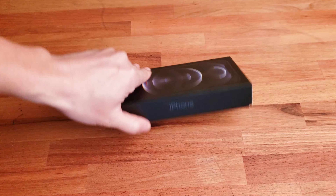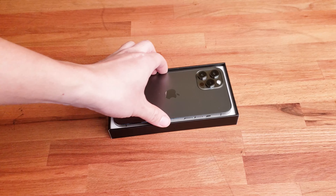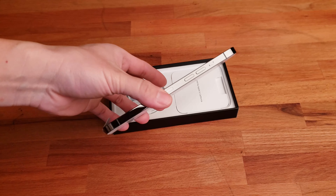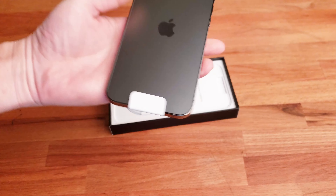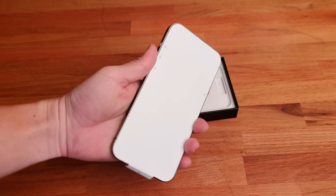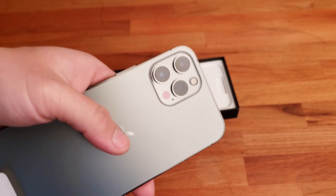Opening up the box — it's very slim compared to the last couple generations of iPhones. The design is drastically different; it's almost like the early generations — very square. And oh my god, this screen is so massive, it barely fits in one hand.